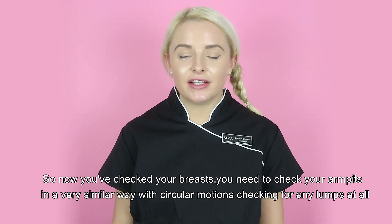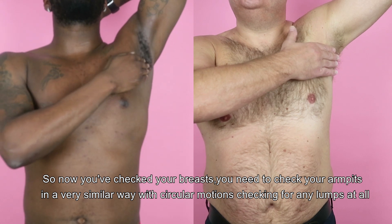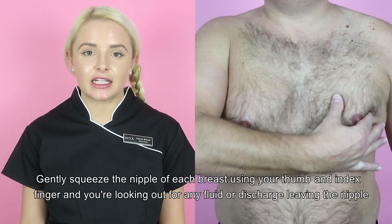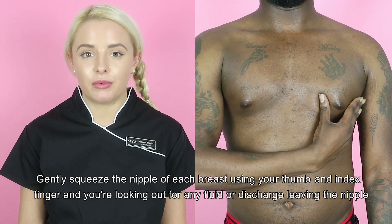Now you've checked your breasts, you need to check your armpits in a very similar way with circular motions, checking for any lumps at all. Gently squeeze the nipple of each breast using your thumb and index finger, and you're looking out for any fluid or discharge leaving the nipple.